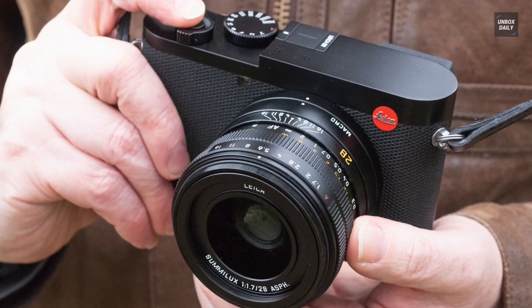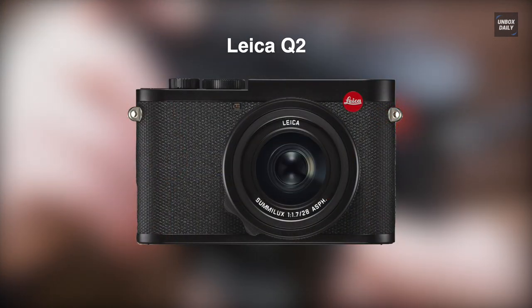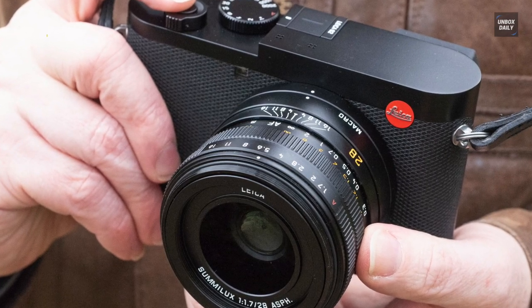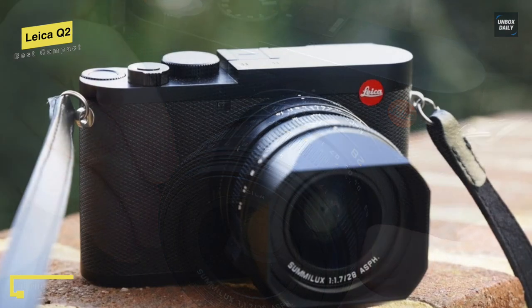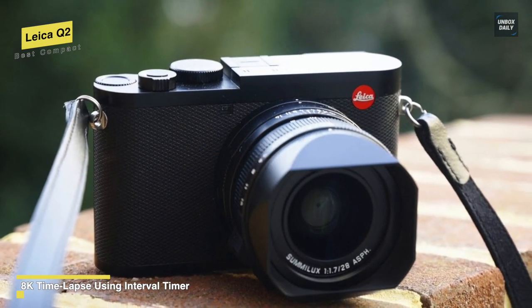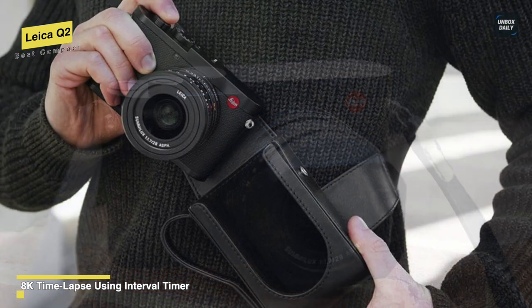Lastly, we have the Leica Q2. This Leica Q2 is a new premium compact full-frame camera that comes with retro styling, a 47.3-megapixel full-frame sensor, and a 28mm f/1.7 prime lens. It is aimed at professional photographers looking for a second camera and travel photographers wanting a small, light, and discreet camera.